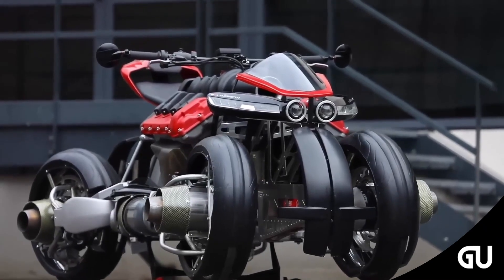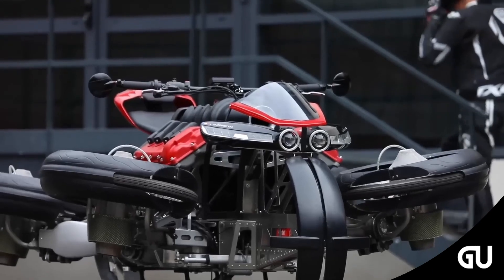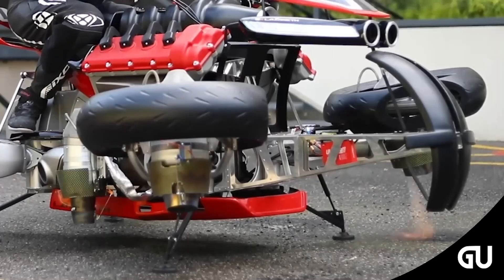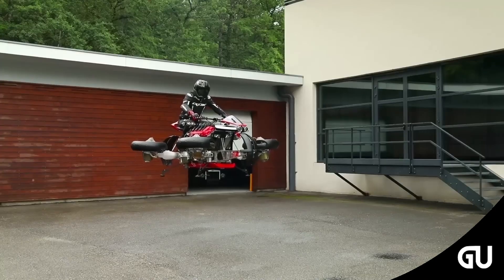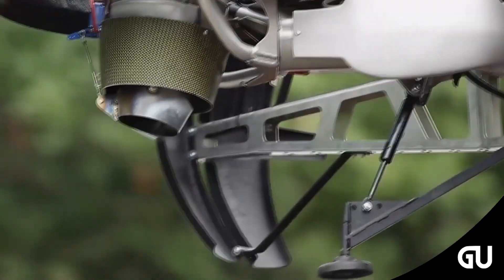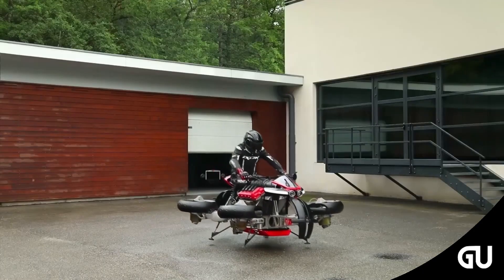The flying motorcycle is no longer an imaginary vehicle but a reality. The first operational prototype is called the Lazareth LMV 496, designed by a team of French engineers. The French automotive company Lazareth unveiled the LMV 496 to the world at the start of the year through several videos in which it can be seen in action. The futuristic and elegant design of the racing car immediately catches the eye.